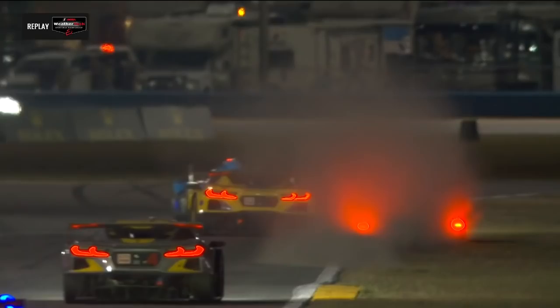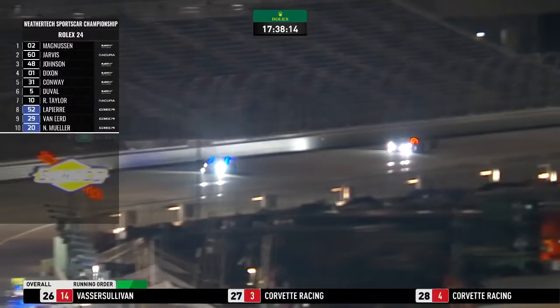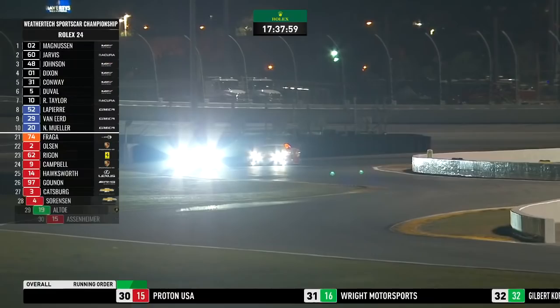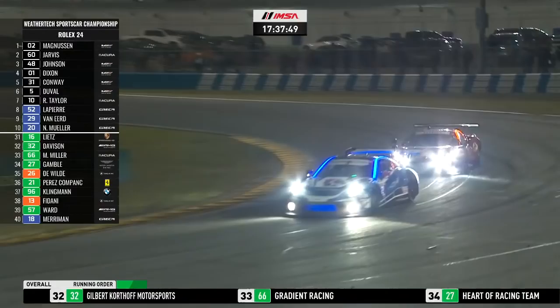It wasn't the 47 Motorsport car again — that got dinged and spun on the restart by the number three Corvette. So normally we talk about the prototypes not giving enough room to the GTs, but it was reversed there. Corvette with Nicky Katzberg at the wheel, Mark Sørensen behind the wheel of the number four. Mark Sørensen — BMW refugee — has driven for a number of other manufacturers.